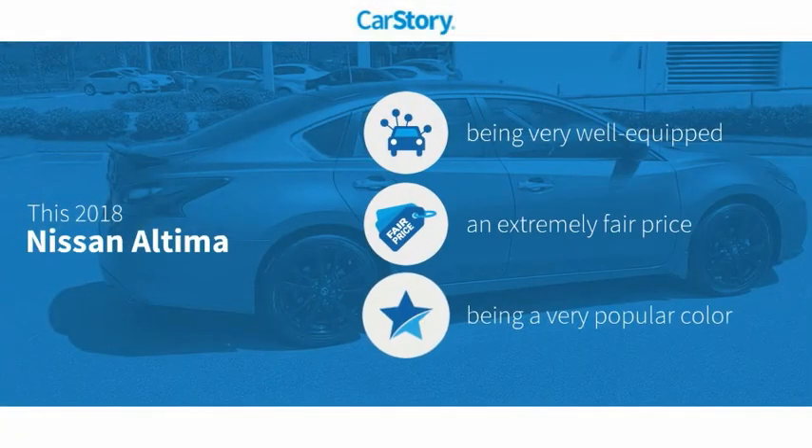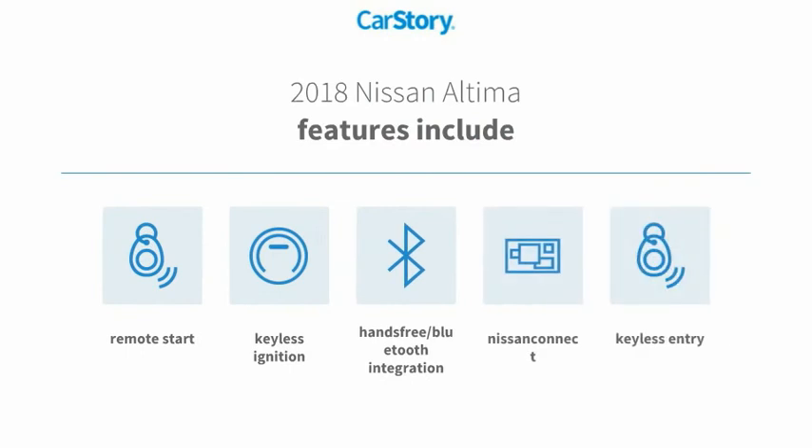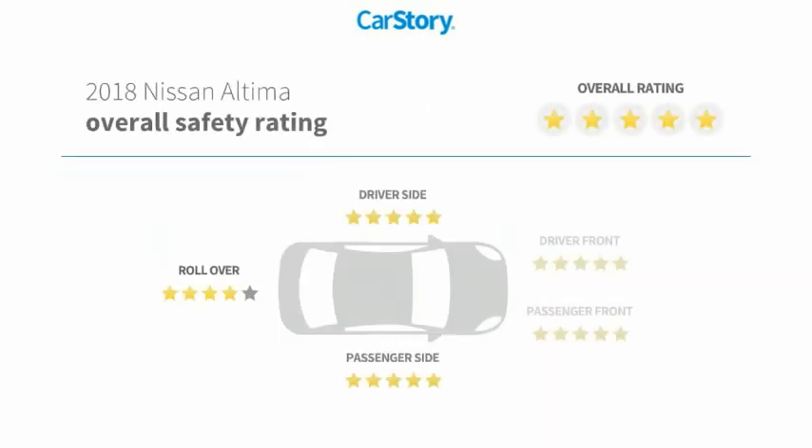Car Story research indicates this vehicle is well-equipped with popular features and a fair price. Features include keyless entry, remote start, keyless ignition, hands-free Bluetooth integration, and it has been listed as an IIHS Top Safety Pick with these ratings.